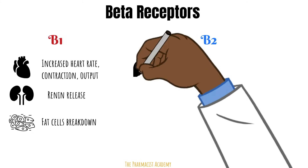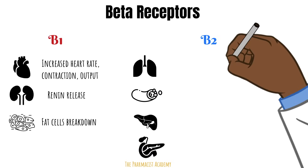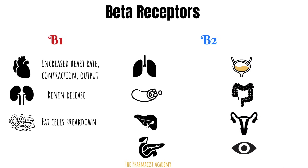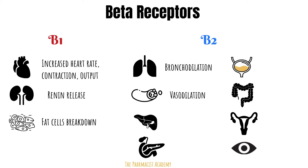Next is the beta 2 receptor. This can be found in the lungs, blood vessels, liver, pancreas, bladder, intestines, uterus, and the eyes. Using the fight or flight concept — a tiger is chasing you, you want your airways to be open. The beta 2 receptors in the vasculature will dilate, which will also improve blood flow to the pertinent organs needed during fight or flight.